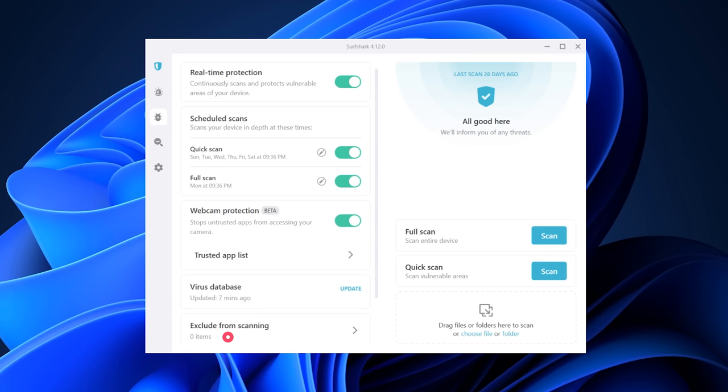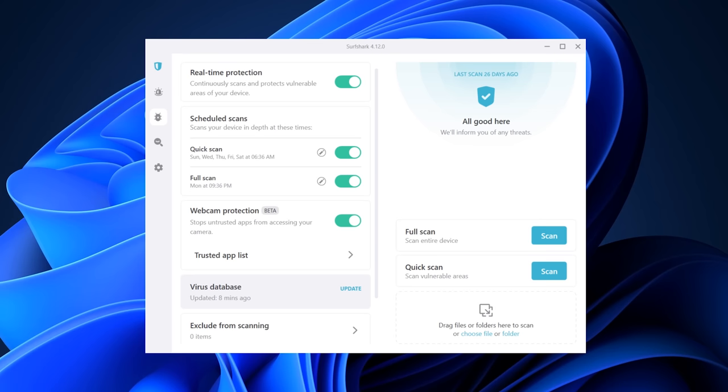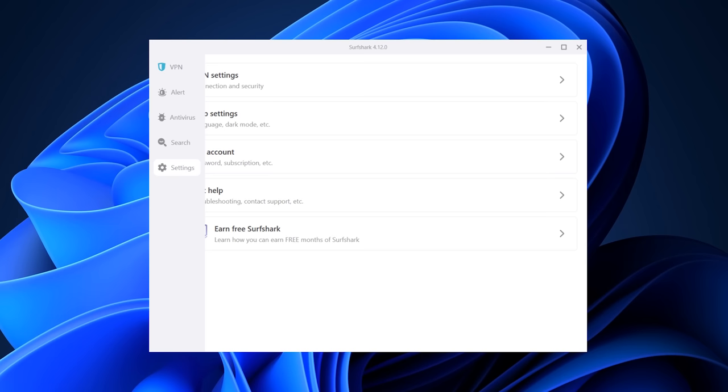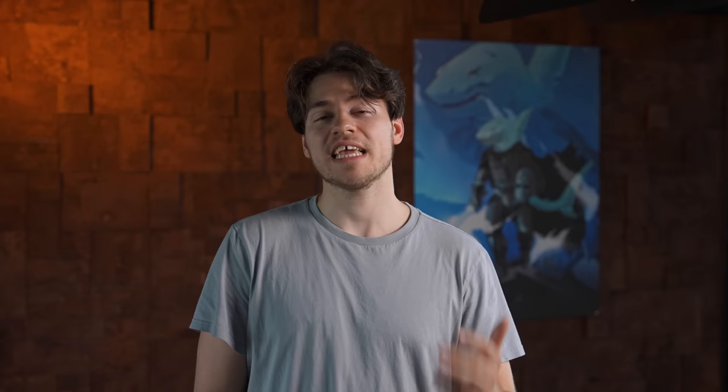One more notable change is that scheduled scans are now enabled by default, to improve every user's security — since after installing, you may forget the Antivirus is even there. So if you noticed Surfshark Antivirus scanning when you didn't expect it, that's probably why. Antivirus also has a new auto-delete feature that will remove infected files automatically after 60 days. The update also features small improvements and bug fixes, so make sure to download it.